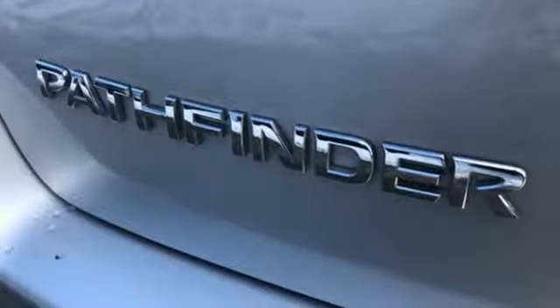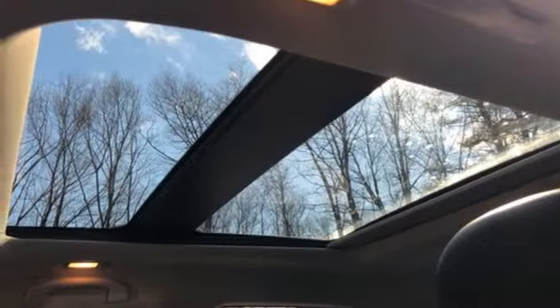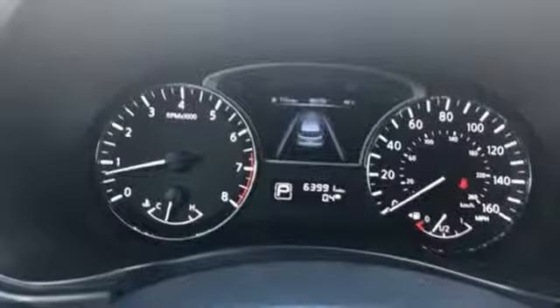Bluetooth wireless audio streaming, aluminum wheels, intelligent key, and heated and ventilated leather bucket seats.